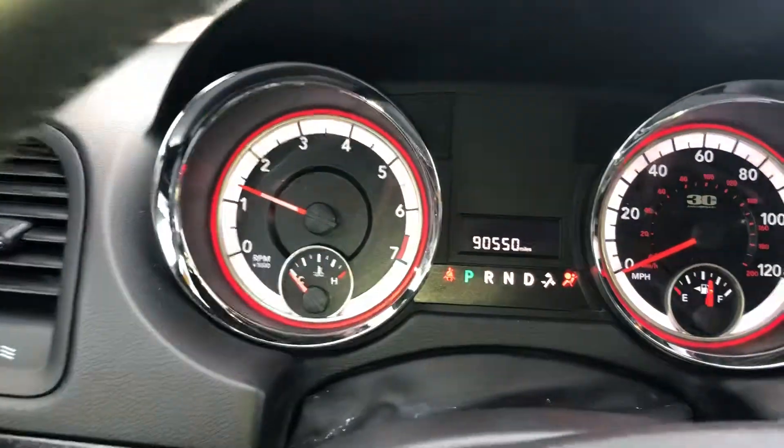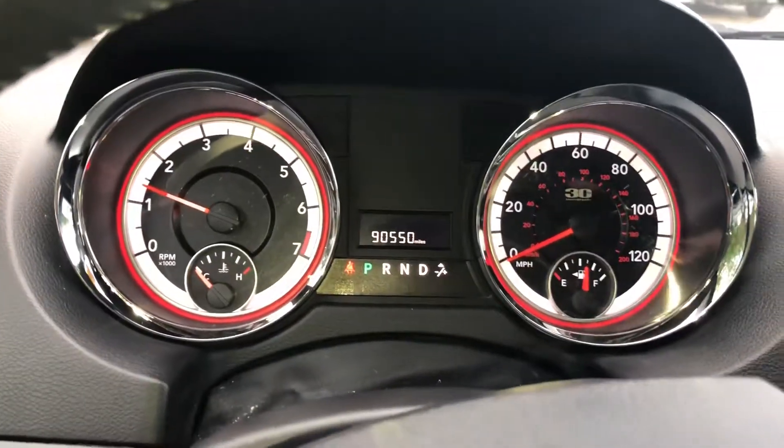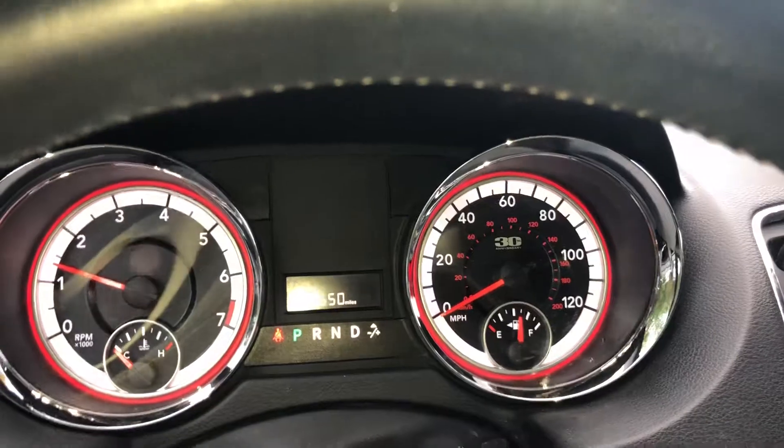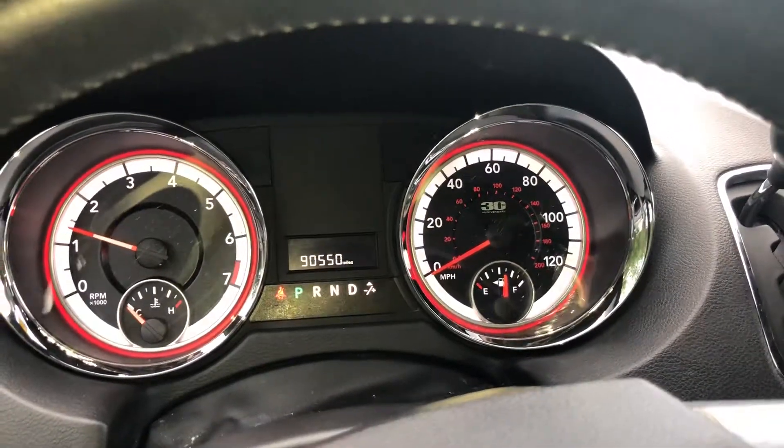A quick peek at the instrument panel — very nice here. This car is definitely priced to go; it looks like a pretty good deal. We're definitely pretty aggressive with our online pricing.